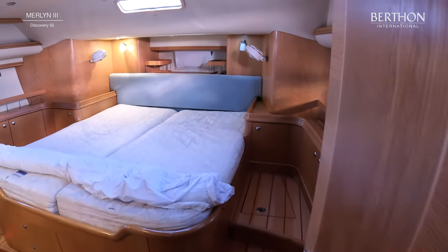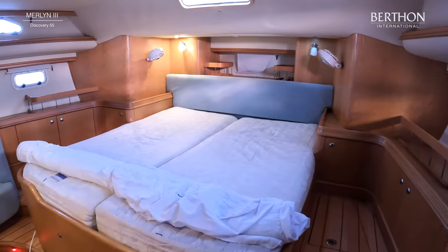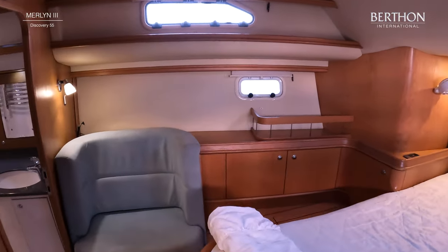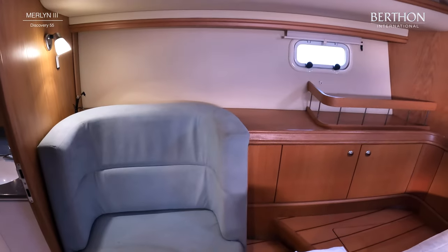Into the aft cabin — along with the air conditioning you've got fans above each bed. The aft cabin is really nice and light and airy with access to good ventilation.